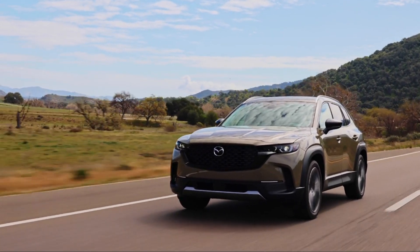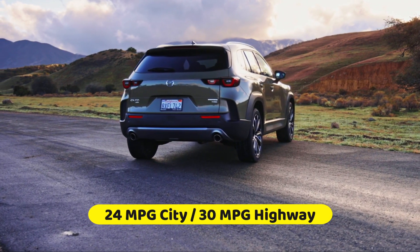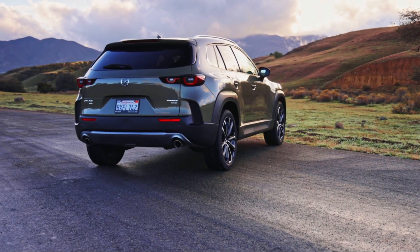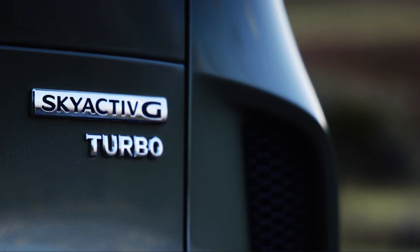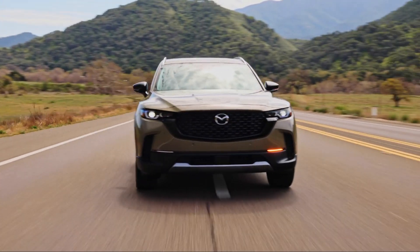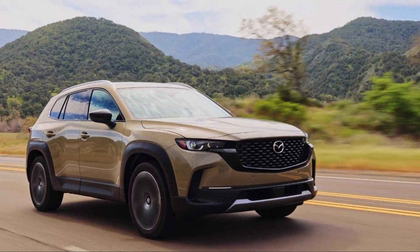When it comes to fuel economy and real-world MPG, the CX-50's base engine is estimated by the EPA to achieve 24 MPG city and 30 MPG highway. However, opting for the turbo engine will result in slightly lower figures. Despite its many impressive features, the CX-50 has poor fuel economy compared to some of its competitors and does not currently offer a hybrid option. If you prioritize fuel efficiency, you may want to consider the number two SUV on our list.